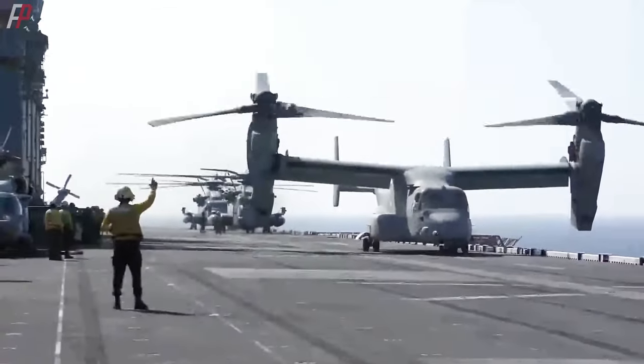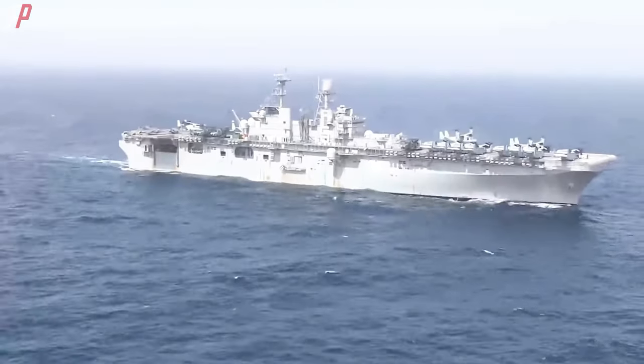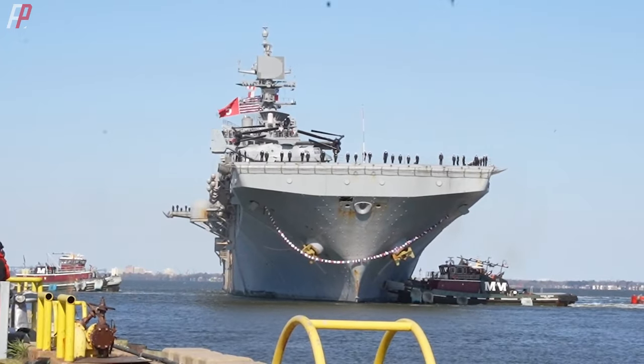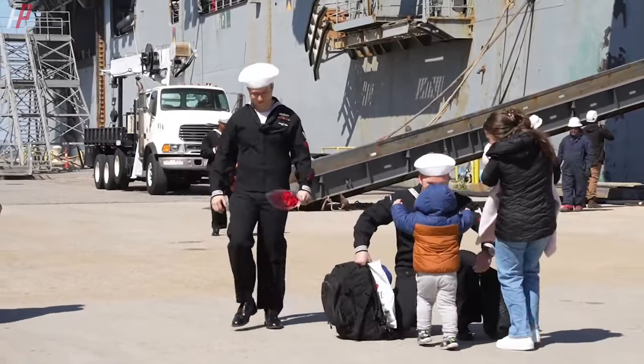After the eruption of the Israel-Hamas conflict, the United States immediately deployed the USS Bataan amphibious assault ship to the Israeli coast. On March 21st, after eight and a half months of deployment, the Bataan officially returned to the Norfolk Naval Base.